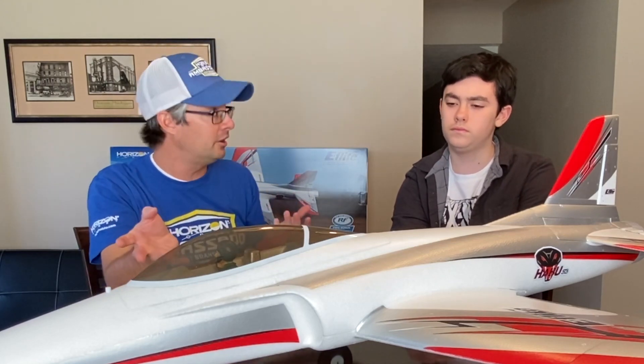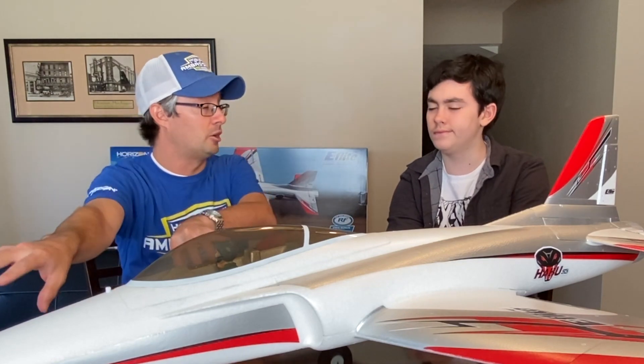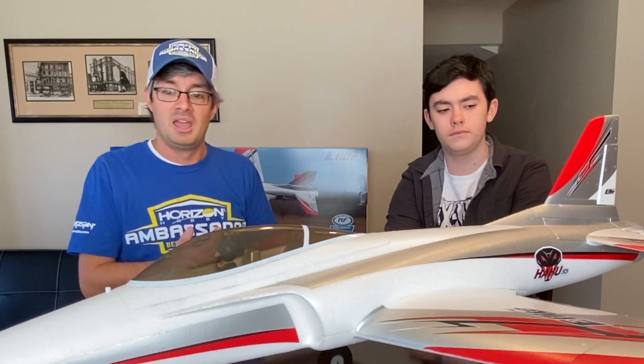This is known as a tricycle landing gear — it's got two wheels over the wings and one up on the nose, called the nose gear, and the tail is at the back. So now you have familiarity with some of the terms: when I say 'where's the nose?' it's at the front, 'where's the tail?' it's at the back, 'where's the rudder?' — right there on the back.